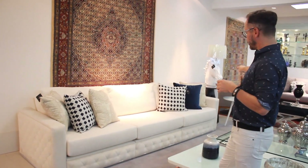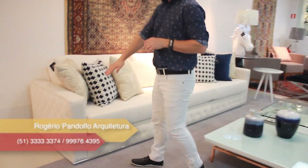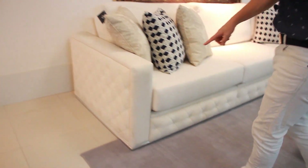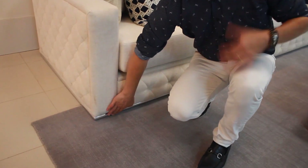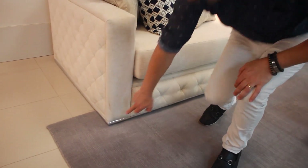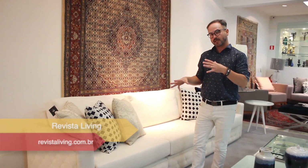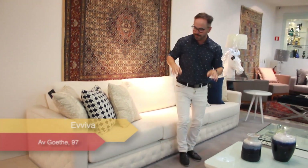Esse sofá aqui eu achei um charme — é um sofá para um ambiente um pouco maior, com 3 metros de comprimento. Olha o detalhe que achei super sofisticado: na lateral ele tem todo esse acabamento com esse relevo, e esse mesmo acabamento está na parte de baixo também. Inclusive temos essa barra em metal cromado que, no meu ponto de vista, deixa ele mais sofisticado ainda. Eu o considero um sofá contemporâneo com dois estilos: um estilo clássico aliado ao contemporâneo.